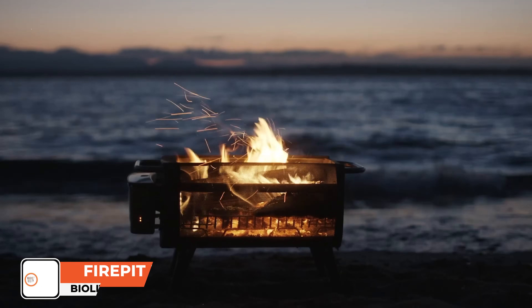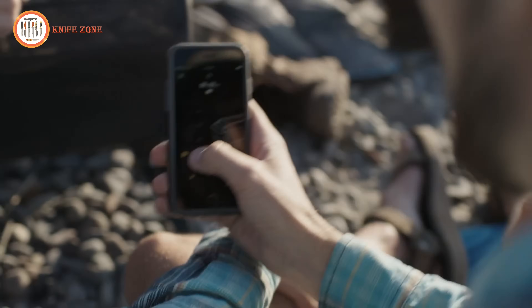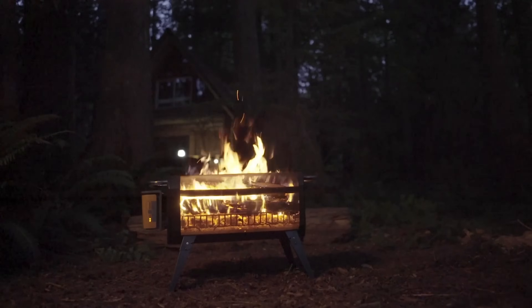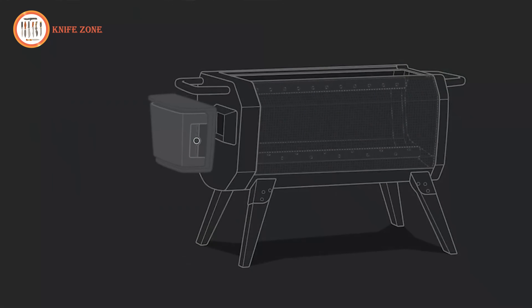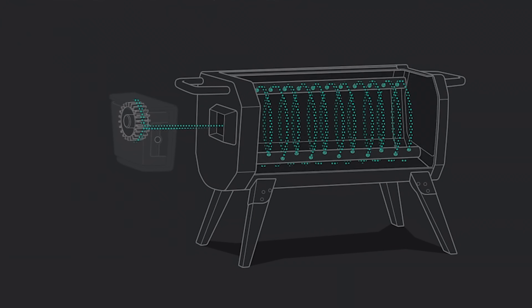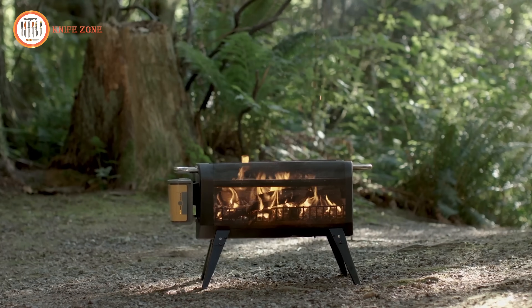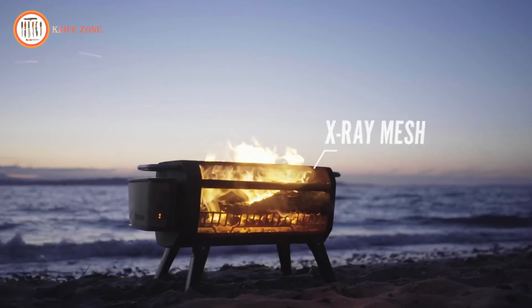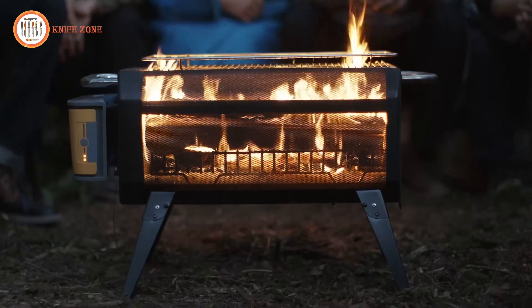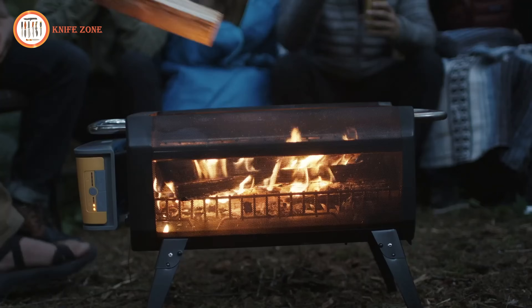Introducing the BioLite Smokeless Fire Pit Plus. While a campfire is all about gathering around, the accompanying smoke can hinder the experience. The BioLite Fire Pit Plus is a Bluetooth-controlled wood-burning system that not only cooks your meals but also creates a smokeless outdoor fire. An integrated fan injects air across 51 jets, significantly improving combustion and eliminating smoke within 30 seconds. Unlike typical fire pits, the Fire Pit Plus features an X-ray mesh providing a 360-degree view of flames and a floating fire feel in nighttime conditions.